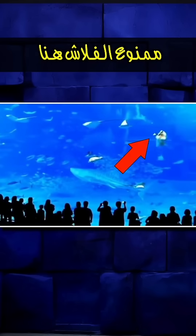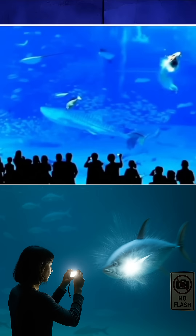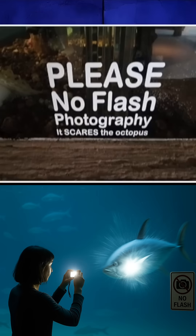NEVER USE YOUR CAMERA FLASH IN AN AQUARIUM! If you've ever been to an aquarium or a fish museum, you probably noticed the sign that says NO FLASH PHOTOGRAPHY and thought it was unnecessary. But now you'll learn the real reason behind that sign.